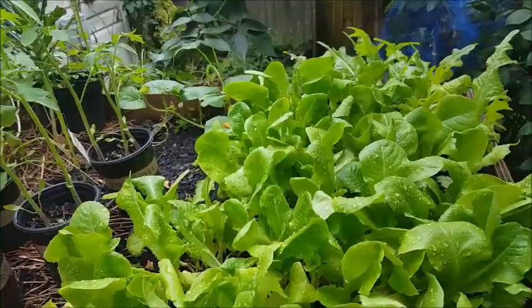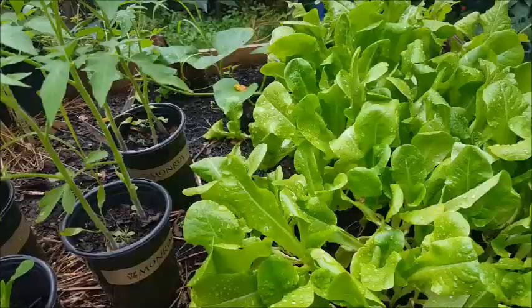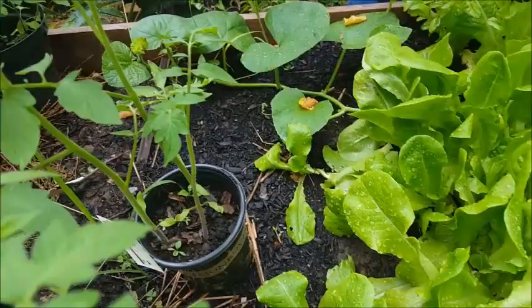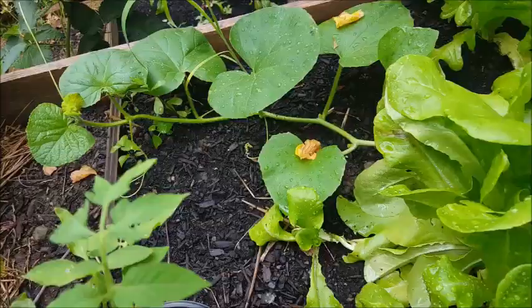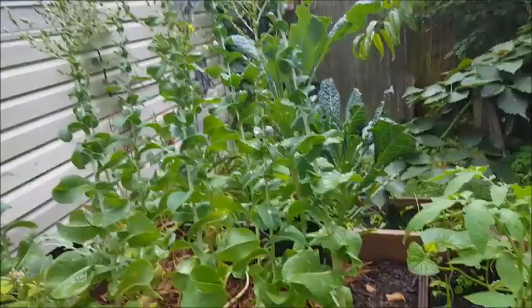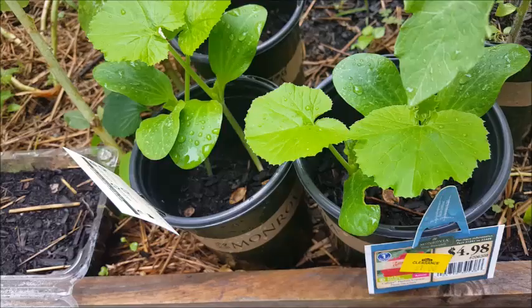I just wanted to show a quick view of my raised bed, which has some butter crunch lettuce, some oak leaf lettuce, and a volunteer cucumber — or it might be a squash. I haven't seen any flowering but it looks more like a cucumber to me. I've also got lettuce going to seed over here and some kale going to seed.